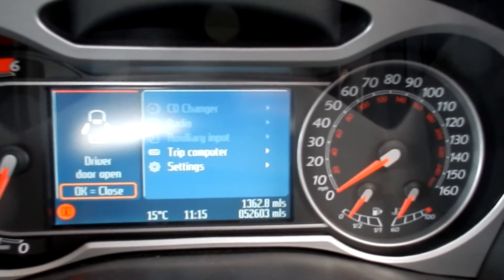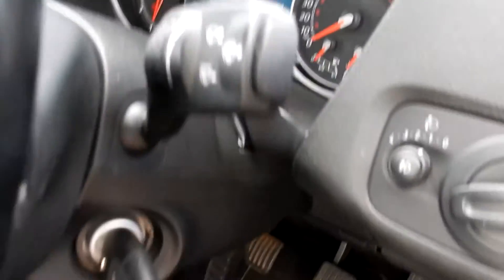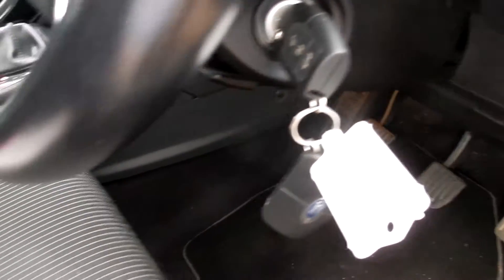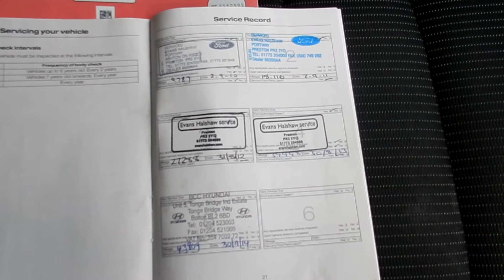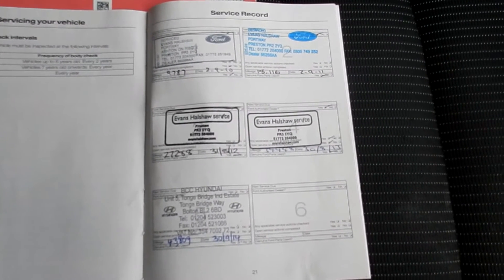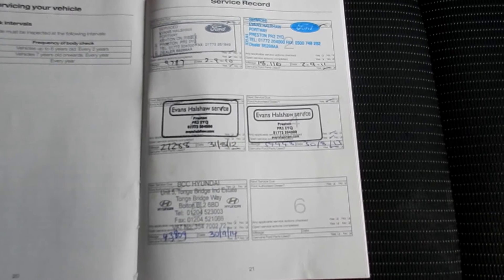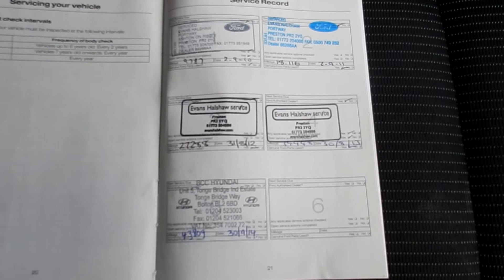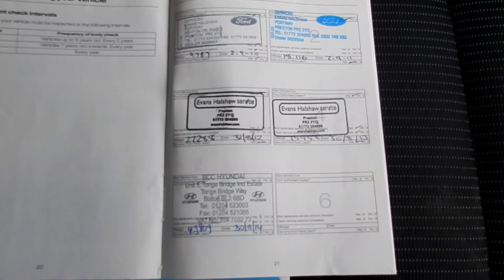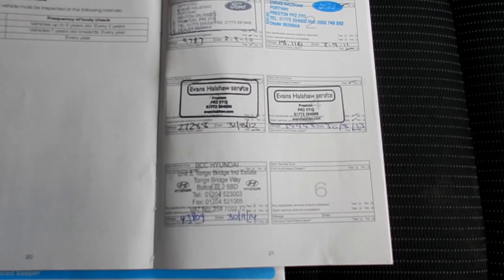Mileage on the car: 52,603. It does come with two keys. It's a one-owner car. There's a full partial franchise history — five stamps in the book, four franchise, one other. It was last serviced 30/09/14 at 43,809 miles. And your MOT expires 03/09/16.